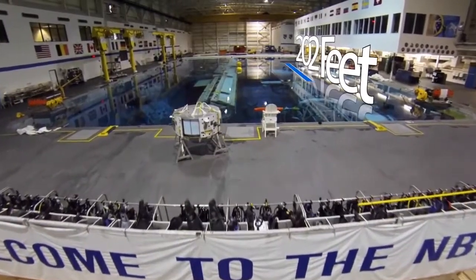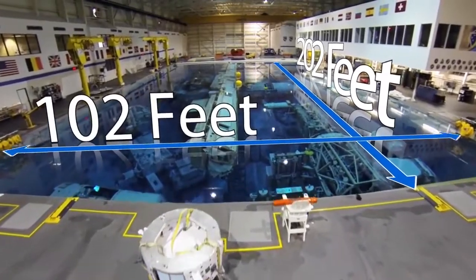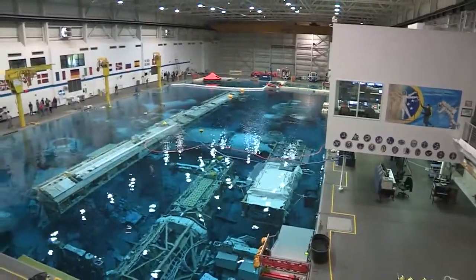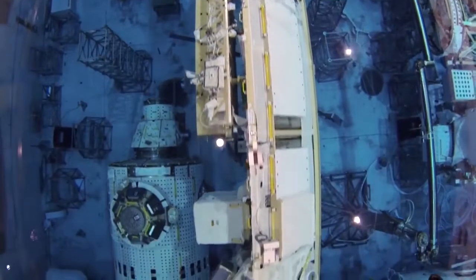At a length of 202 feet, a width of 102 feet, and a depth of 40 feet, the Neutral Buoyancy Laboratory is one of the largest indoor bodies of water in the world.